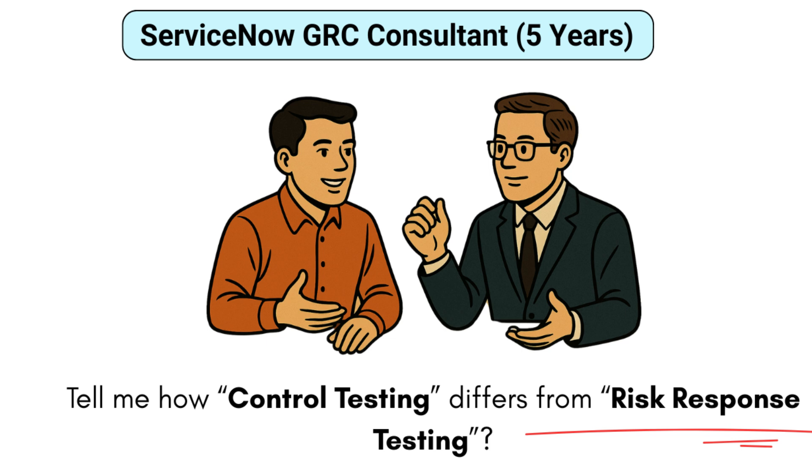Control testing differs from risk response testing in that control testing checks whether your preventive or detective controls are working as designed — it's the proactive part of compliance. Risk response testing is more reactive: after a response like mitigation has been applied, you validate whether it actually reduced the risk. For example, you deploy a firmware patch as a risk response, then simulate a penetration test to validate it's working. Both contribute to audit defense and continuous assurance, though records and evidence may live in different places.